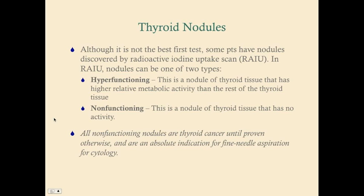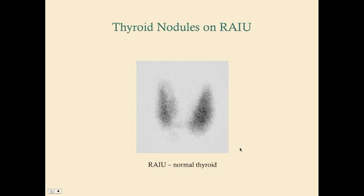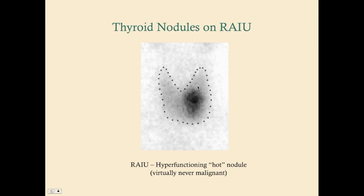Here's a picture of a radioactive iodine uptake scan. This shows a normal thyroid with a left lobe, right lobe, and isthmus. And here is a hyperfunctioning nodule — also known as a hot nodule, because it's hot in activity — shown with increased uptake compared to the surrounding thyroid tissue.